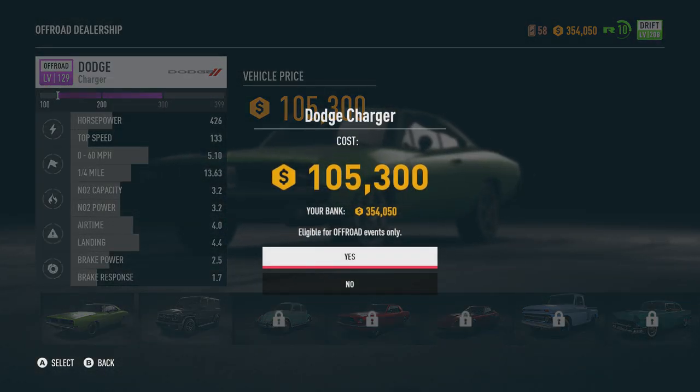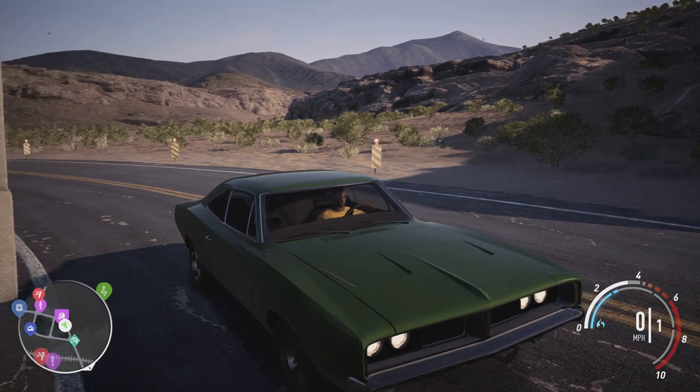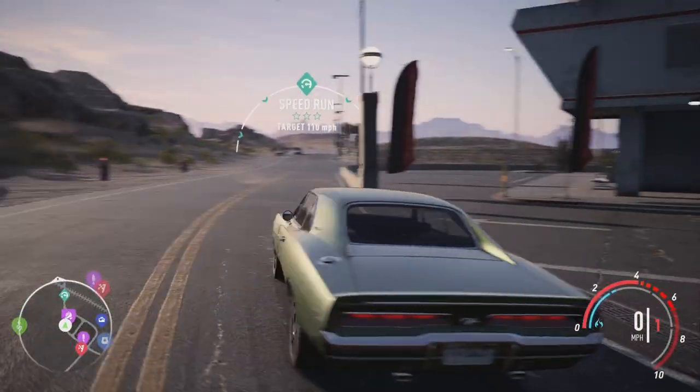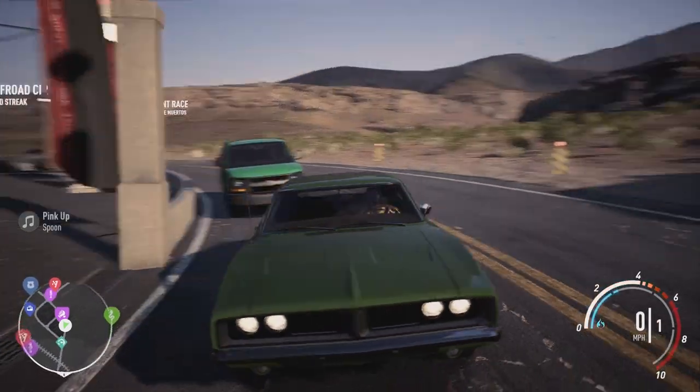We're going with the Dodge Charger — buying it for 105,000. We got a brand new vehicle. Time to customize this. The exhaust notes sound beautiful on this game — the echoing and backfiring, it sounds so nice.